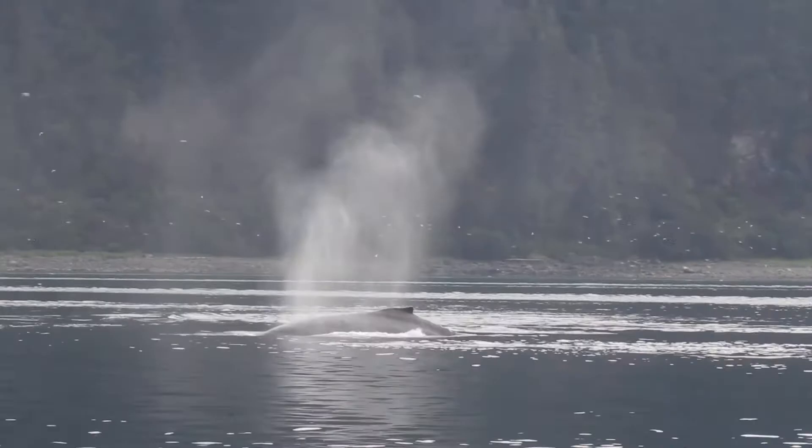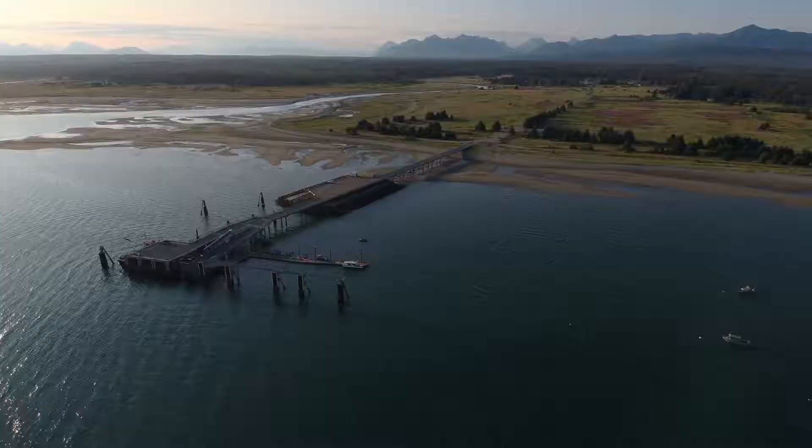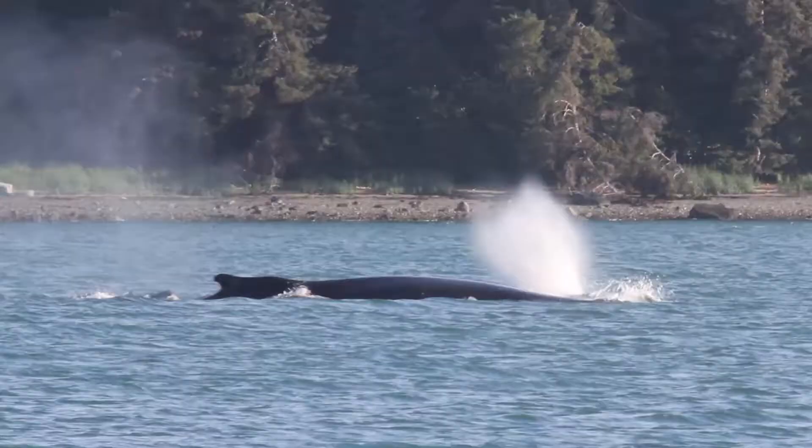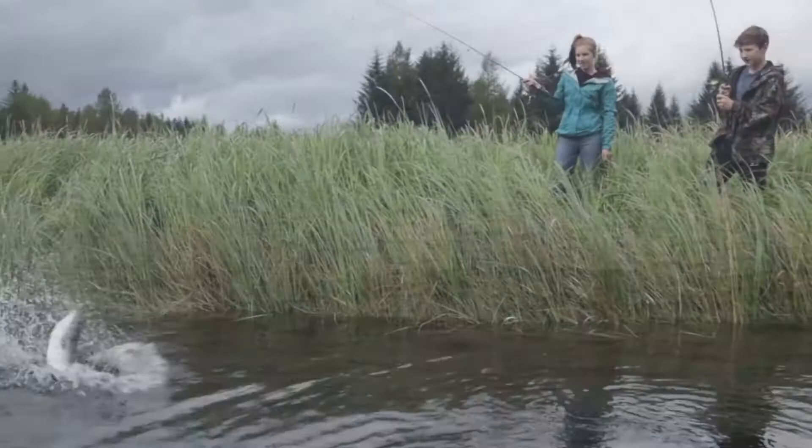Encounter humpback whales on their terms and at eye level. If you'd rather be higher above the water, whale-watching tours depart daily from the Gustavus Dock for Icy Strait in search of humpbacks, and on lucky occasions, the iconic orca whale.